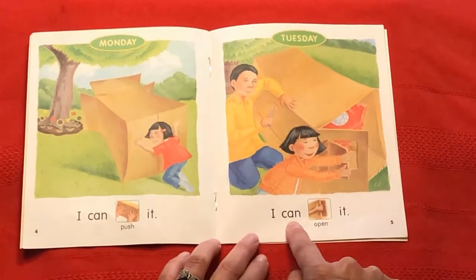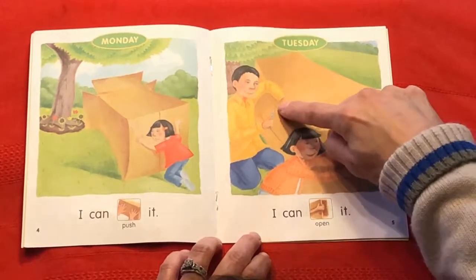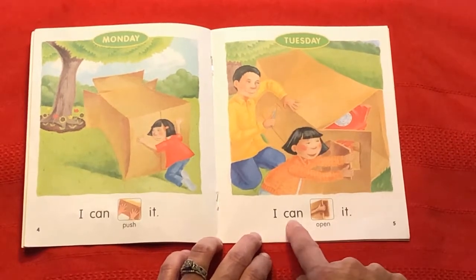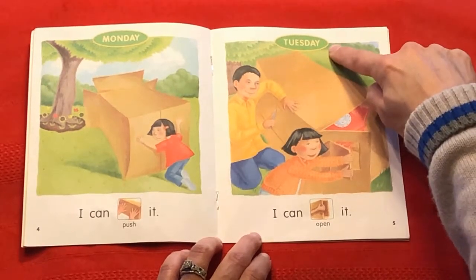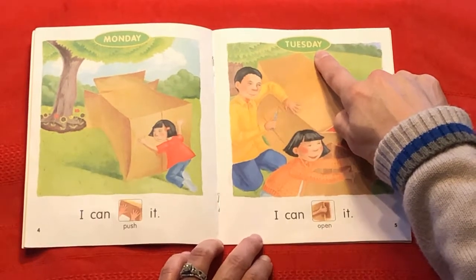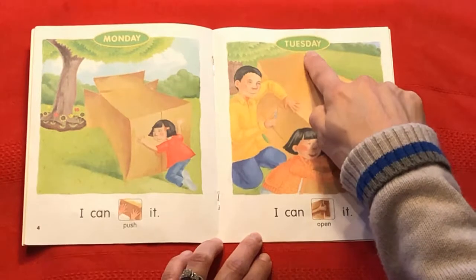I can. What's she doing? And what's Dad helping her do? I can open it. And look at that — it's the next day of the week. Tuesday. Do you see that? Monday, and after that comes Tuesday.